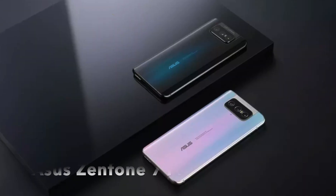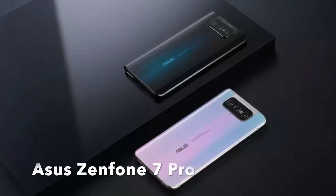Hello, welcome to the next video. As you can see, the Asus Zenfone 7 Pro is launched in Taiwan.